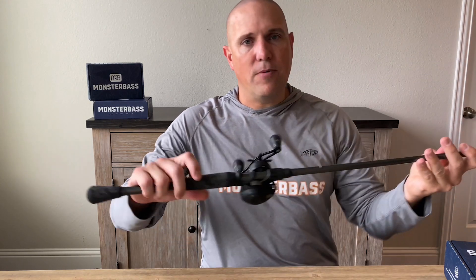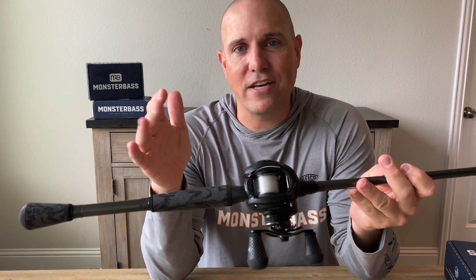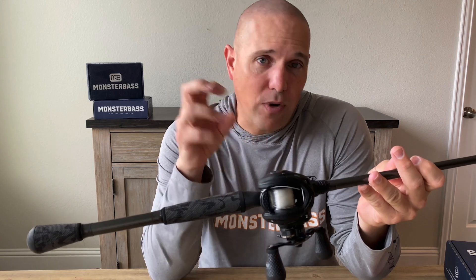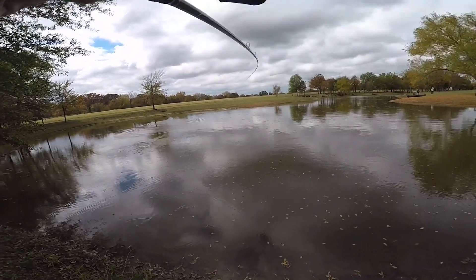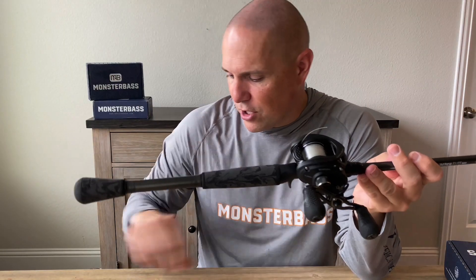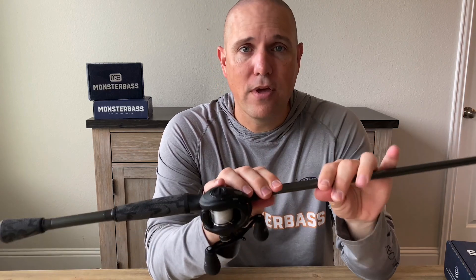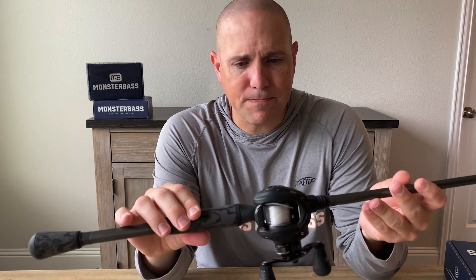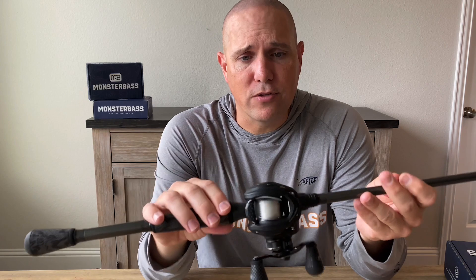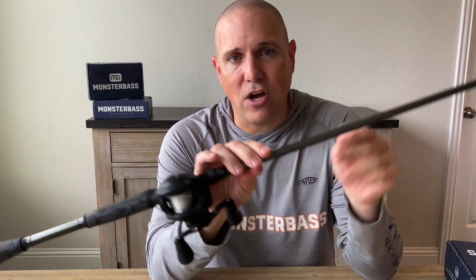In terms of gear, for gear ratio I use a 7.5 reel — I would go 7.5 or faster. You're throwing a moving bait, you want to keep it moving, and when a fish hits you want to pick up slack quickly. I use 17 to 20-pound fluorocarbon on pretty much all of my moving baits in the South, with the exception of crankbaits. I want to be able to hook into and land a big fish, so I have 20-pound fluorocarbon tied on the 7.5 reel.